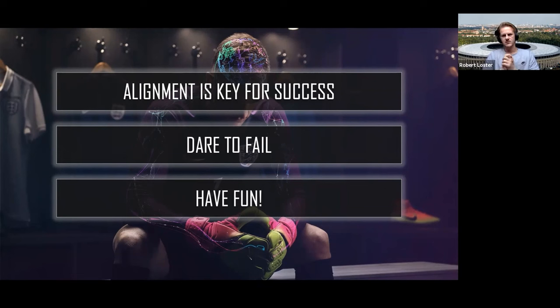Last but not least: have fun. Product management is a journey with all its ups and downs, and having the right values embedded in the squad you are working with can make an extreme difference.